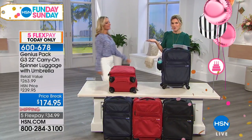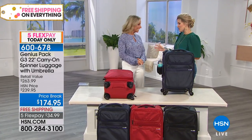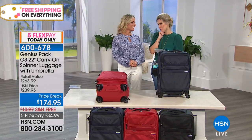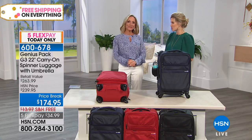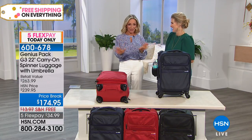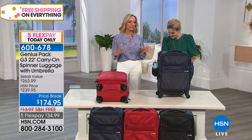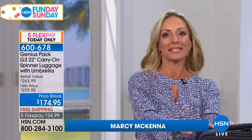I'm going to bring in our travel expert and brand ambassador for Genius Pack — Marci McKenna. There are a lot of skeptical people out there who say they can't travel for two weeks in this bag. Right now, all the travel bloggers and everyone in the travel industry is talking about the carry-on, and I get to bring you the one voted the best carry-on bag by Travel and Leisure — which is super exciting.